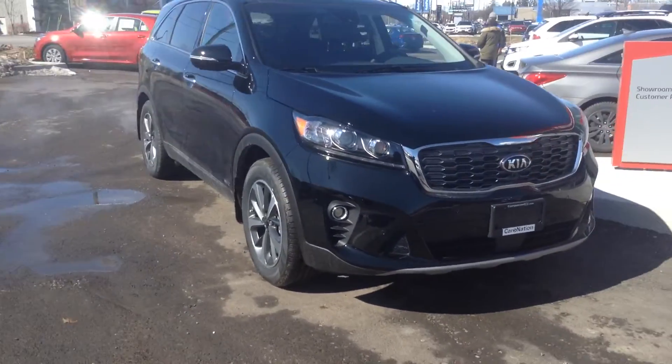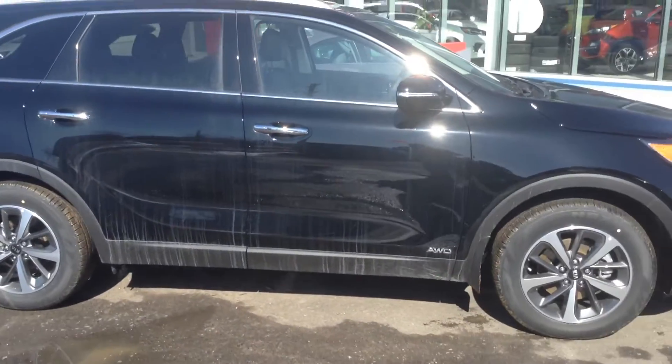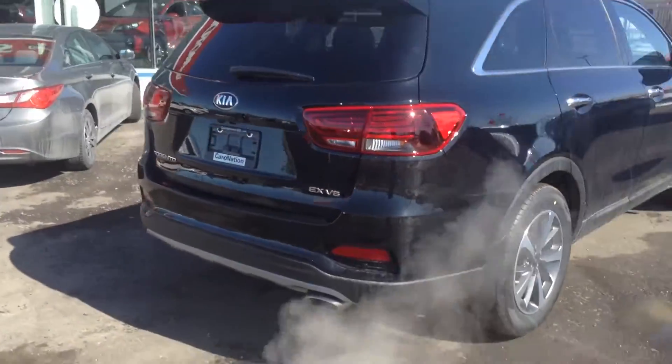Right now at Kia they are doing a fantastic promotion where there is literally 0% financing for the Kia Sorento. So if you're looking for an opportunity to save some money and get a fully loaded vehicle, you can't beat this.